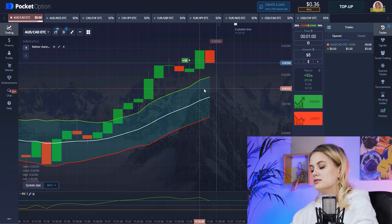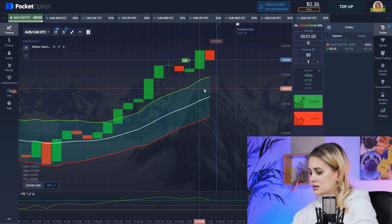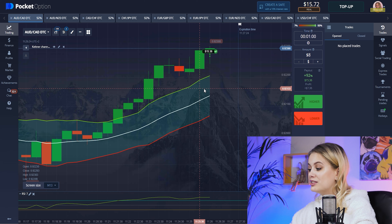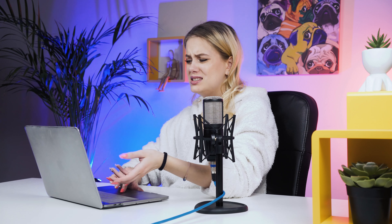Our candles started growing down — not really good for us — but I believe in my luck, and we won again. Now in our bank we have more than 15 dollars. I've been playing for about seven minutes, and for seven minutes — 15 dollars — that's an amazing result when we're talking about starting from one dollar. I think for today we can finish. If you want to continue watching, just subscribe on the channel.